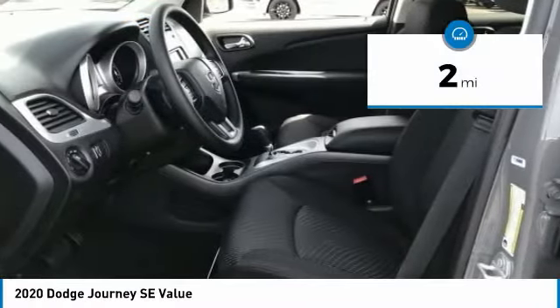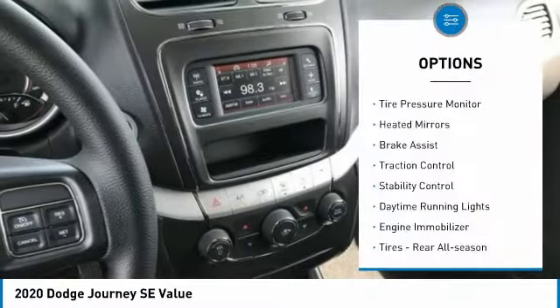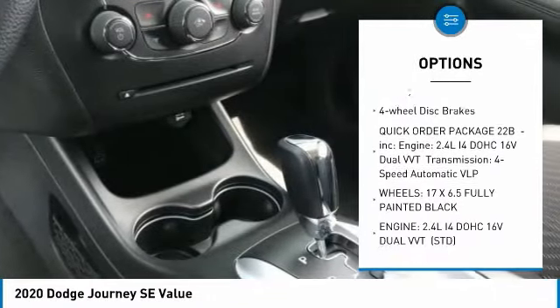This vehicle has less than 100 miles. Here are some of this vehicle's great options: tire pressure monitor, heated mirrors, brake assist, traction control, stability control, daytime running lights.